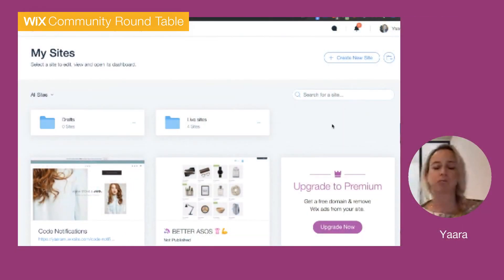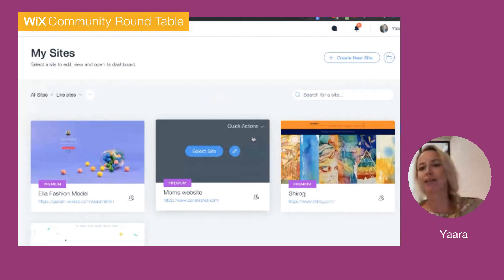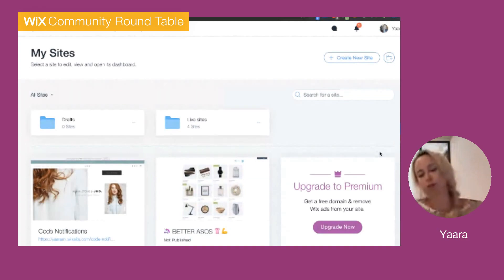So list view is coming up with its sorting capabilities and bulk select. We also really want to have drag and drop here — currently you can only move a site through the quick actions menu, but it's very intuitive to have drag and drop capability. And lastly, right now inside my live sites folder I have all my live sites but I can't create a folder inside this folder, so one next step is a nested folder feature — a folder within a folder within a folder — for enhanced organization capabilities.